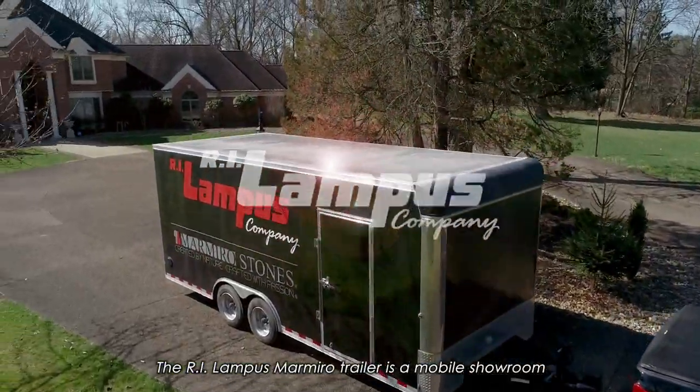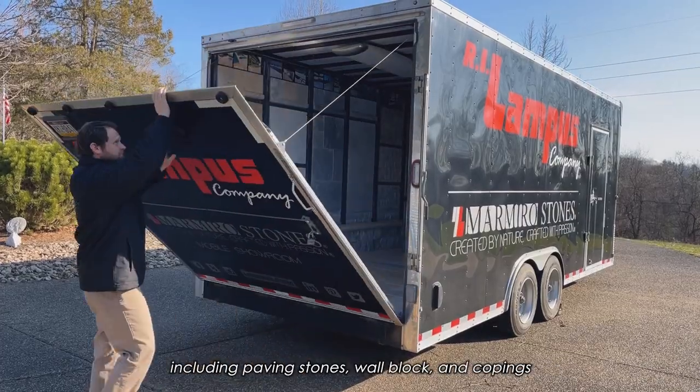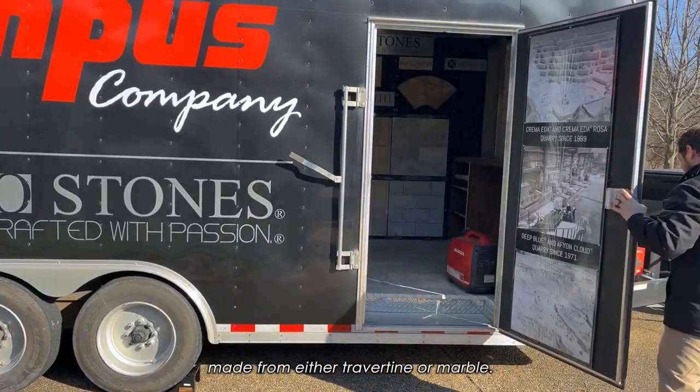The RI Lampus Marmiro trailer is a mobile showroom that features Lampus' line of natural stones from Marmiro, including paving stones, wall block, and copings made from either travertine or marble.